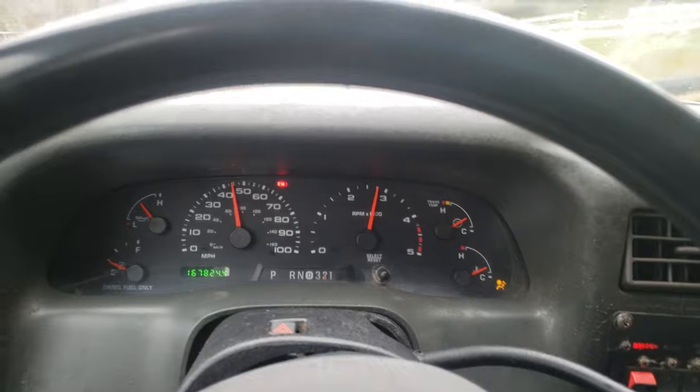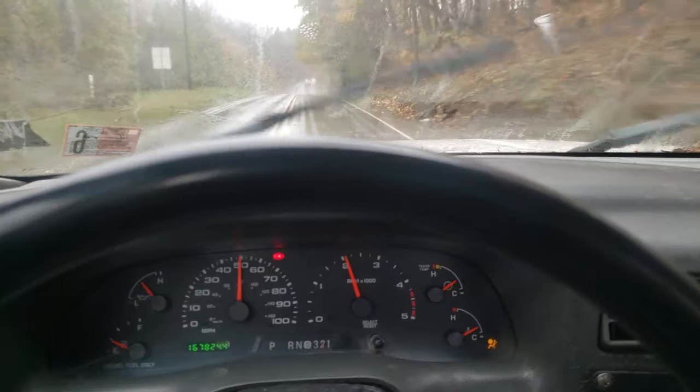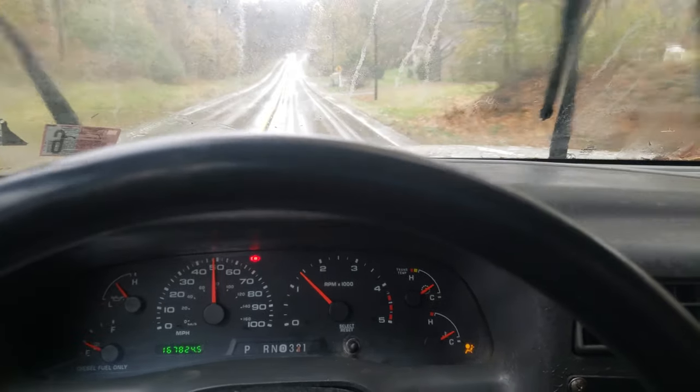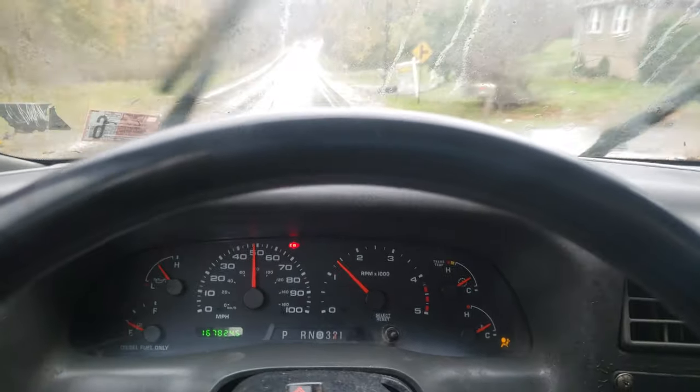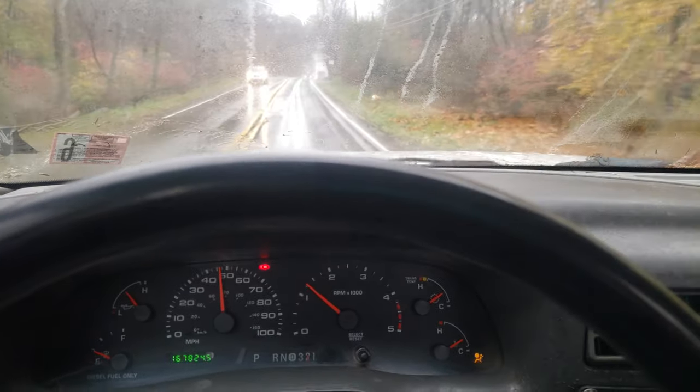Like I said, we're already almost at 50 and it's only been a couple seconds, and I've got half throttle. It gets up and goes. The nice thing about it is it's just as fast with a car on the back — that's the benefit of having a diesel.